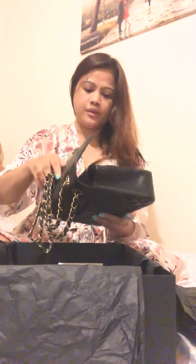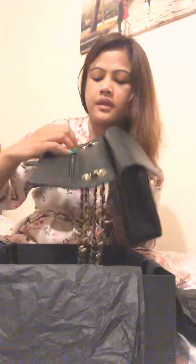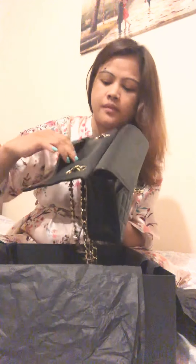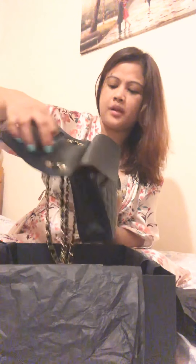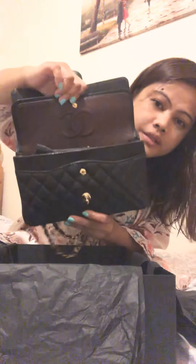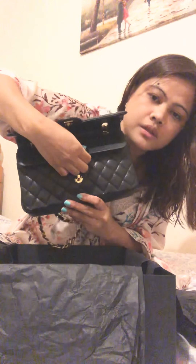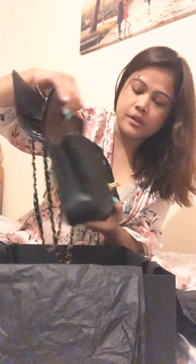There's also another compartment here — a little pocket where I normally put receipts. You can zip it so nothing falls out. And there's another lock inside, so you don't need to worry about things falling.